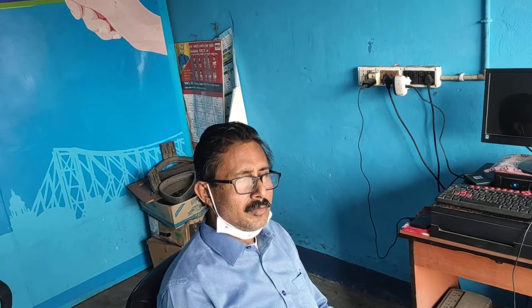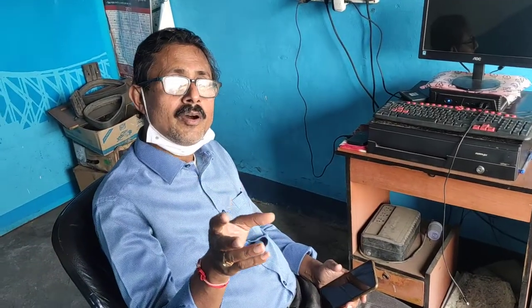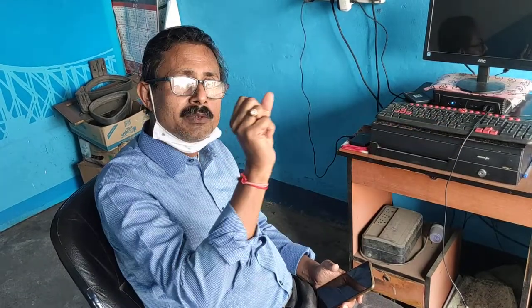This is the WBTC — West Bengal Transport Corporation card — which you can use on bus, tram, and ferry services.